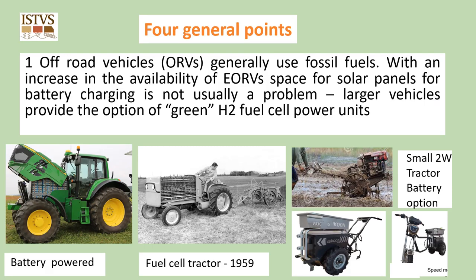Four general points of background context. Off-road vehicles generally use fossil fuels, but with an increase in the availability of electric off-road vehicles, space for solar panels for battery charging is not usually a problem. Larger vehicles provide the option of green hydrogen fuel cell power units. Shown are an example of a recent battery-powered tractor, an early 1959 example of a fuel cell tractor, and a small two-wheel tractor with its electric equivalent that can easily be converted into a transport vehicle.